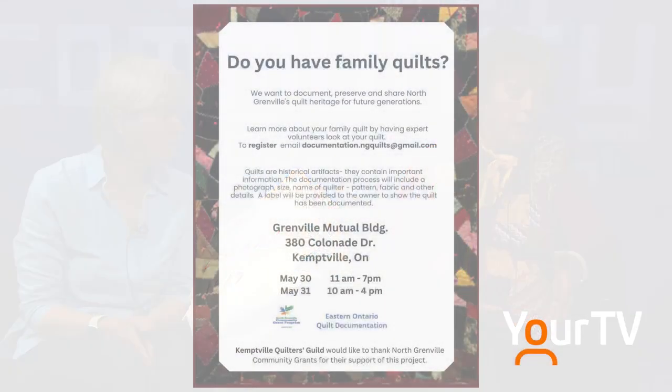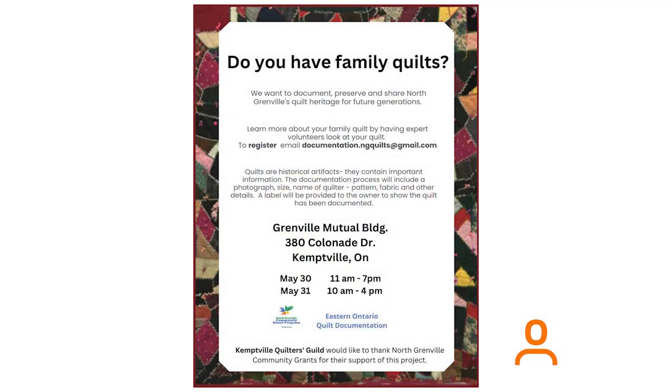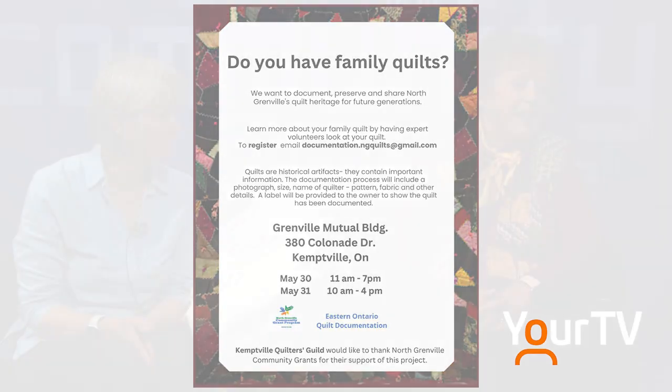On May the 30th and 31st at Grenville Mutual in Kemptville near Walmart, you would come — we would send you a particular time and date to come and bring your quilt, and then it would be documented for the archives. Fifty years from now our kids could go to the database, look it up, and find out the history of that quilt.